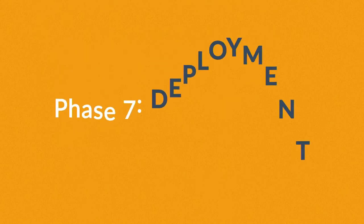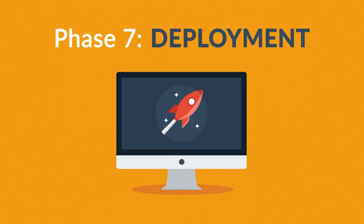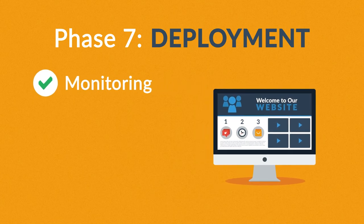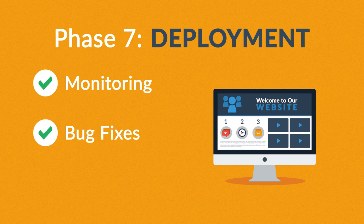Phase 7: Deployment. After we launch the site, our job is definitely not done yet. We always monitor what's happening after the start, enabling us to fix any possible deficiencies. And, if you want, we can also manage the future maintenance and updates for you.